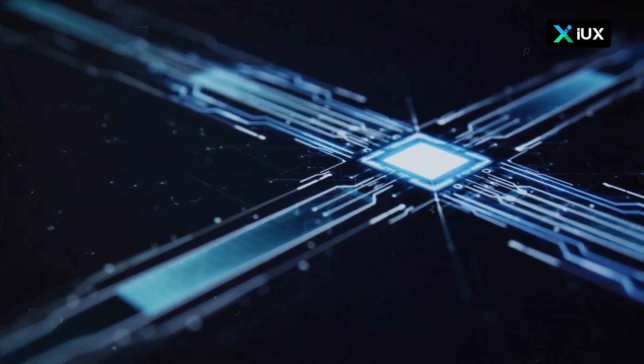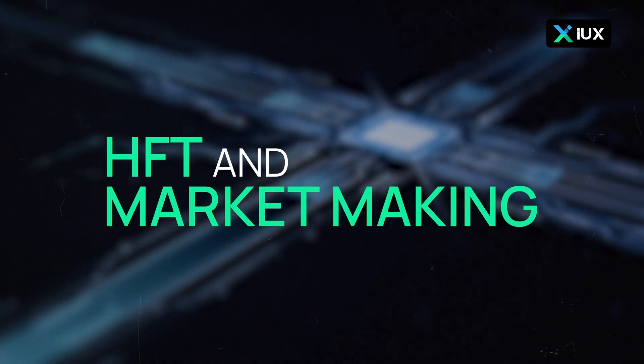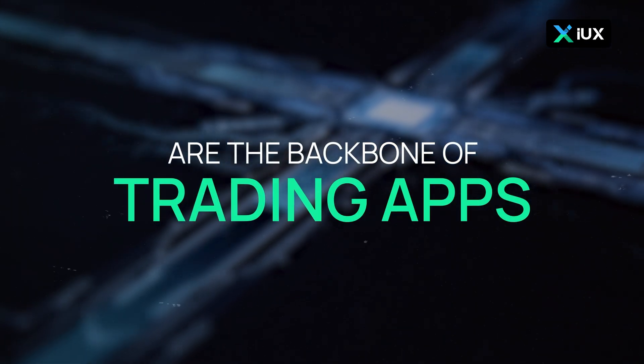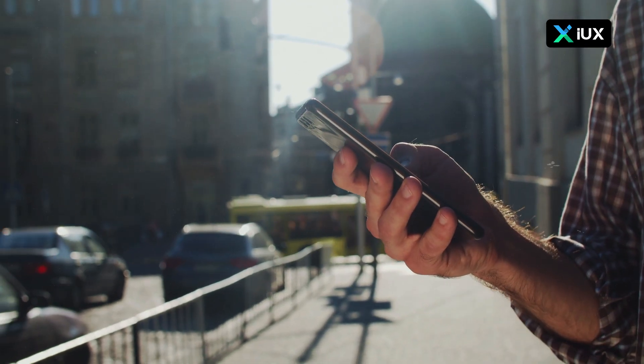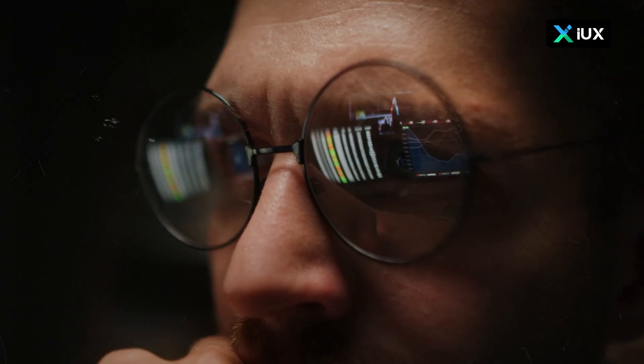To conclude, HFT and market making are the backbone of trading apps. While they offer speed, efficiency, and liquidity, they also come with challenges. By understanding these strategies, you can make smarter investment choices.